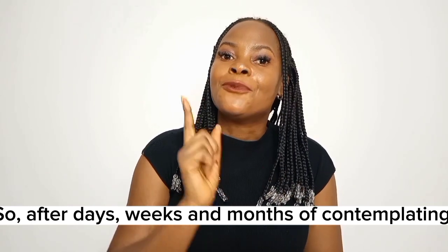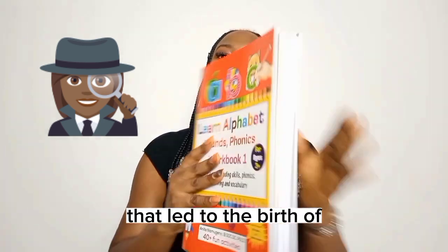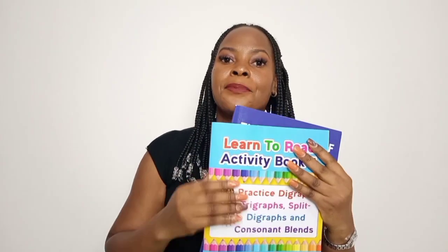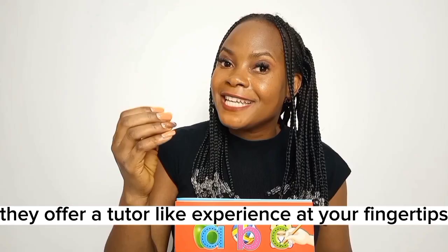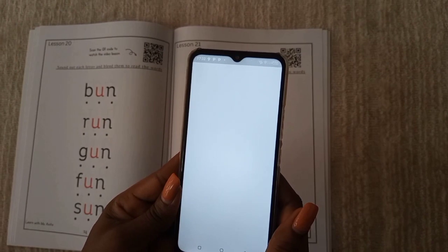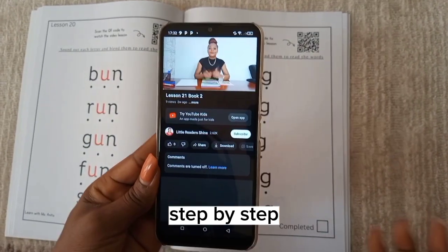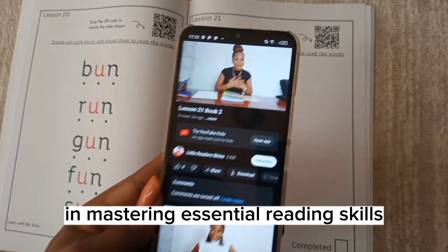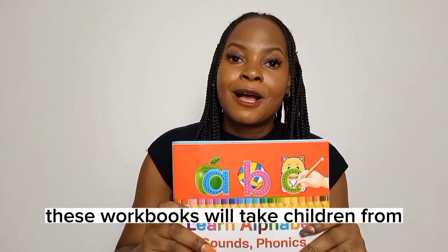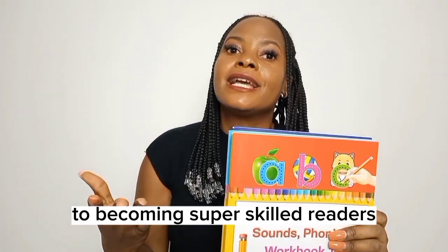After days, weeks, and months of contemplating, the vision became clearer — and that led to the birth of learn-to-read workbooks. These workbooks are not ordinary study materials; they offer a tutor-like experience at your fingertips. Each page has a QR code you can scan with your phone, leading to an engaging video lesson where I personally guide children step-by-step in mastering essential reading skills before they dive into the fun activities. Divided into four sets, these workbooks will take children from knowing the basic alphabet sounds to becoming super-skilled readers.